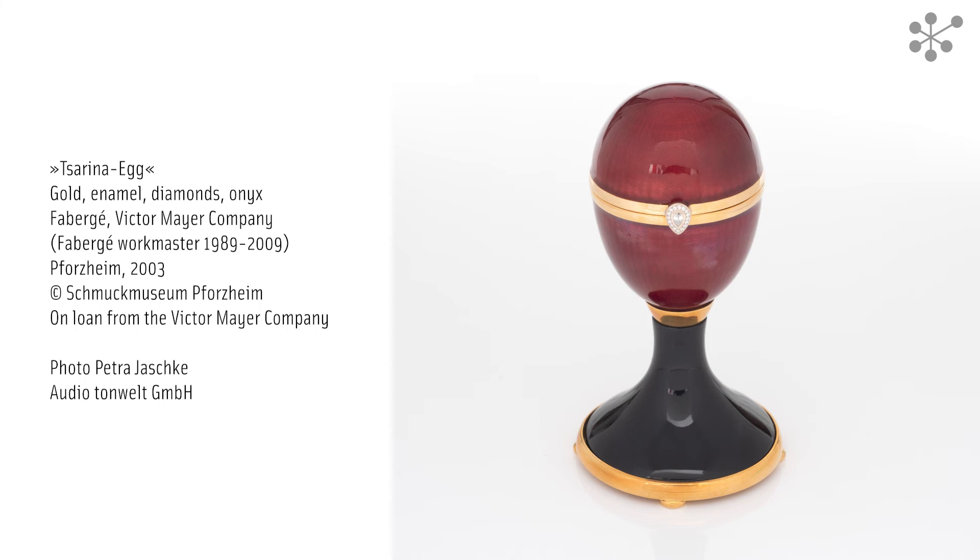Victor Meyer studied at Pforzheim's School of Arts and Crafts, and together with the merchant Hermann Vogel, he founded the Bijouterie Fabrique Vogel und Meyer in the city in 1890. He had previously learned the special techniques of guilloche engraving and enamelling in Vienna. These techniques were also specialities of Fabergé's jewellery workshops. Meyer's company gained fame throughout the world for its exclusive designs, which were always in tune with the latest fashions, and for preserving those historical artisanal techniques.